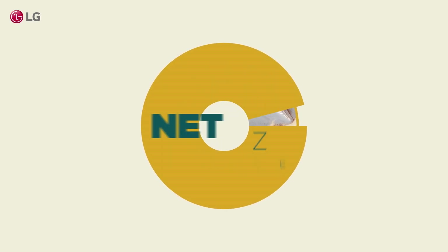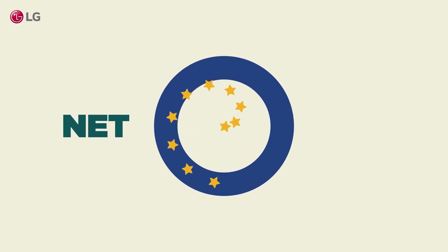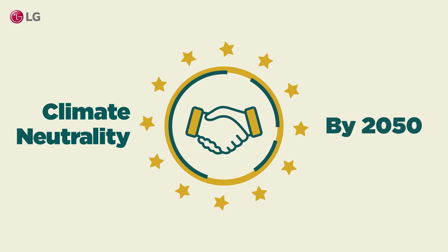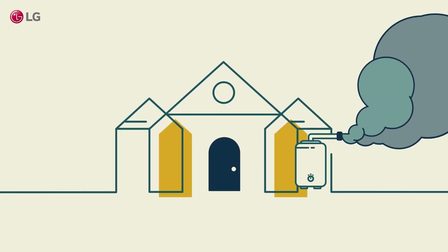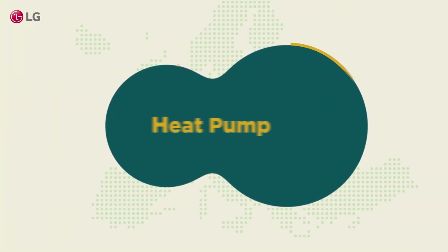Join the net-zero movement with LG Therma-V. The European Green Deal calls for a shift towards sustainable heating solutions. With conventional systems facing bans, it's time to upgrade and stay ahead.